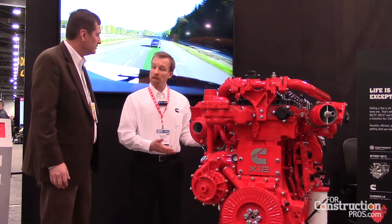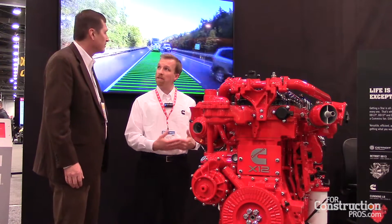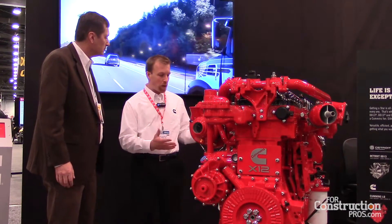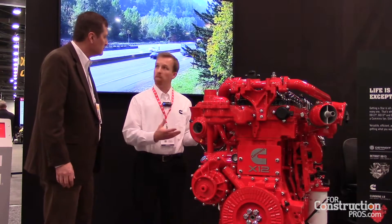Sure. Thanks for talking with me today, Kurt. We have the new X-12, and I'm going to compare it a little bit to our outgoing product, the IS-X-12. That's been in production from around the 2010 timeframe. It's a very capable platform, but our new X-12 starts with a ground-up new design.